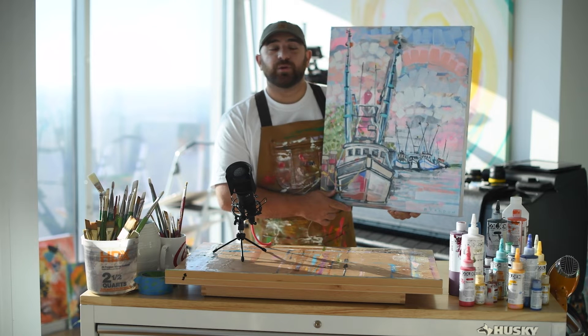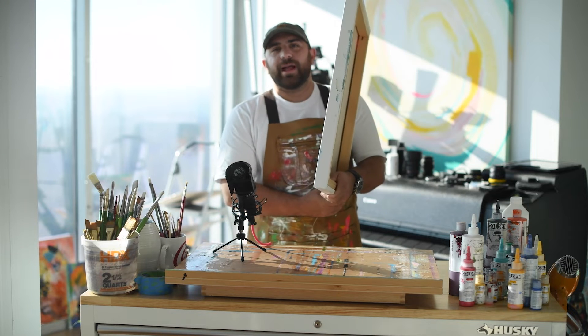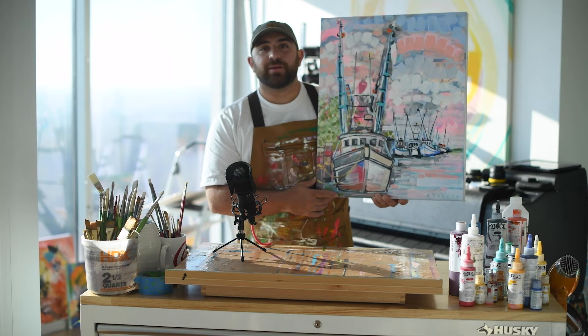Shrimp Boat at Sunset is one of my favorite coastal paintings. It is an 18 by 24 gallery wrapped canvas, which means it can be installed in a floater frame or hung directly on the wall by the frame itself.